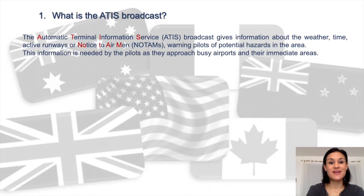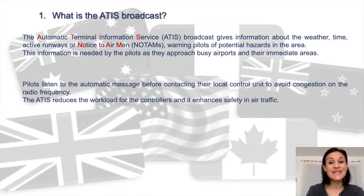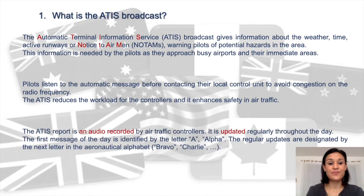What is the ATEEZ broadcast? The Automatic Terminal Information Service broadcast, also known as ATEEZ, gives information about the weather, active runways, or NOTAMs — Notices to Airmen — warning pilots of potential hazards in the area. This information is needed by pilots as they approach busy airports. Pilots usually listen to the automatic message before contacting their local control unit to avoid congestion on the radio frequency.